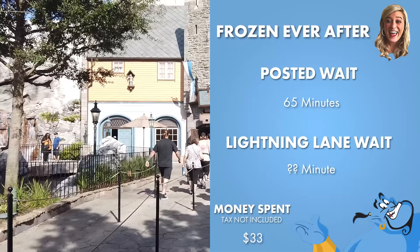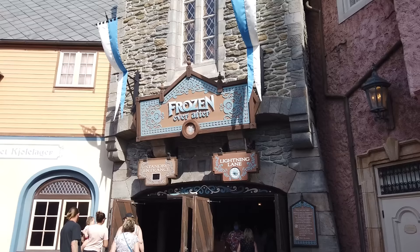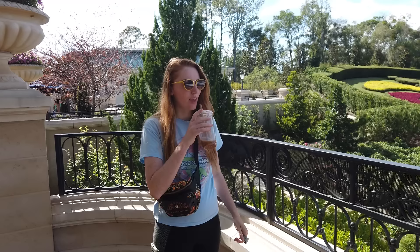It's now 3:06, at least slightly closer to my virtual queue being called at allegedly 4:30-ish. I want to go tap into Frozen Ever After right now. Made it to Frozen Ever After and I'm headed into the Lightning Lane. It has a posted 65-minute wait. Similar to Peter Pan, I think how they load and unload has definitely changed with the addition of Genie Plus — sometimes the lines might not look as long as they used to but still be that long because they're prioritizing all the Lightning Lane folks.